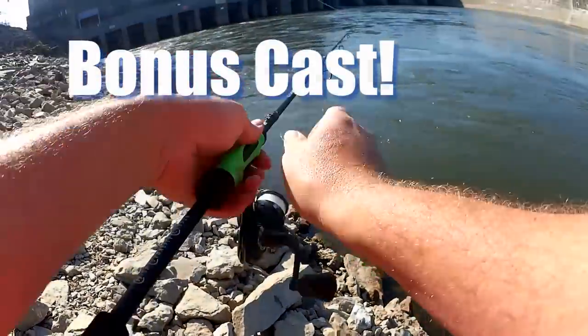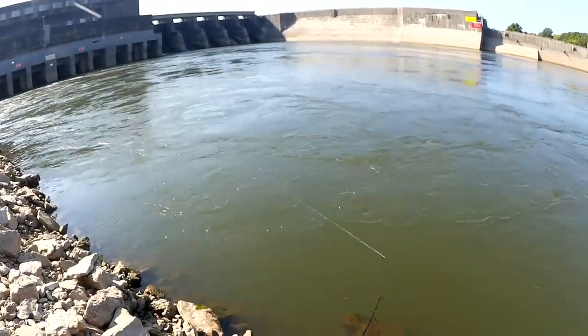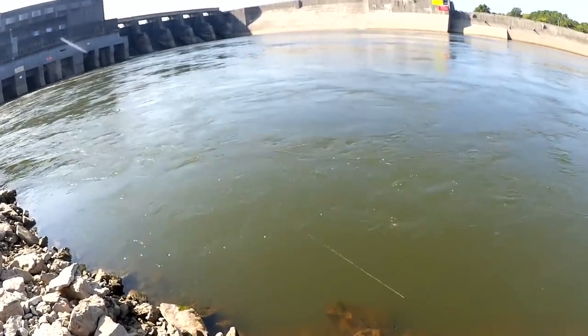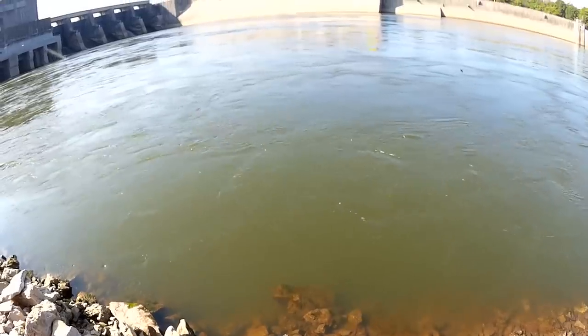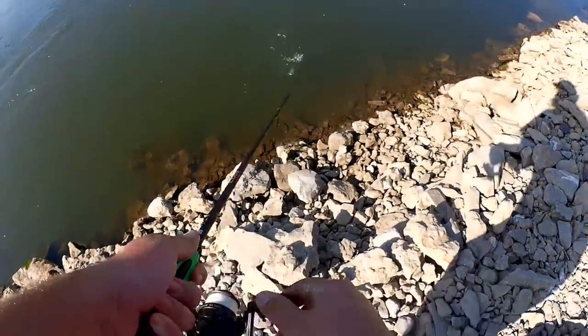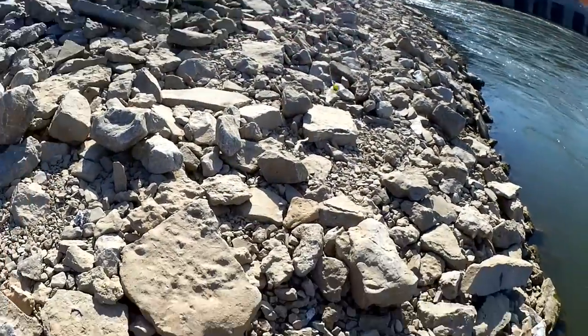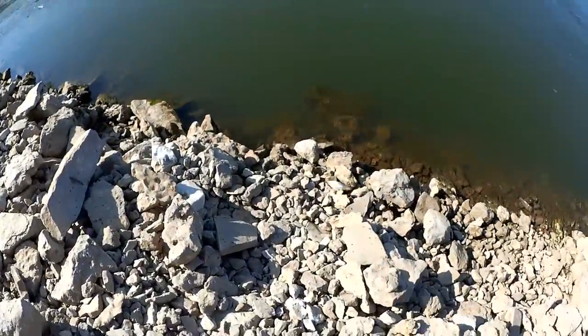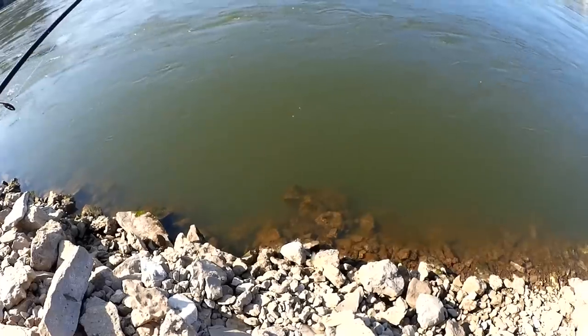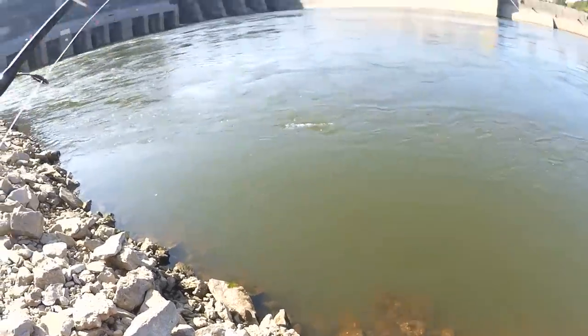Bonus cast. Fish on — fish on the bonus cast! Here we go. Oh man, there he goes — my bonus cast fish. He's so close. You earned it.